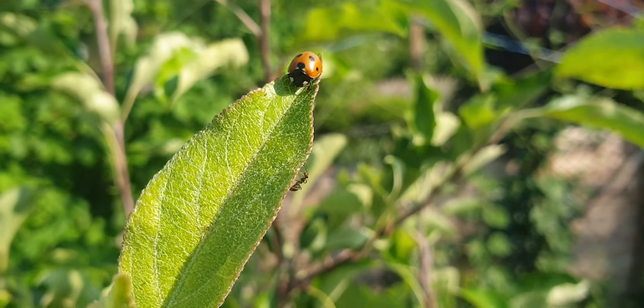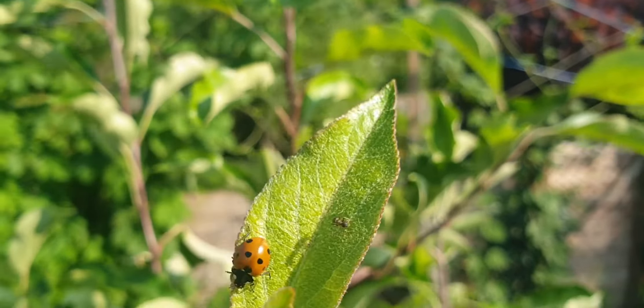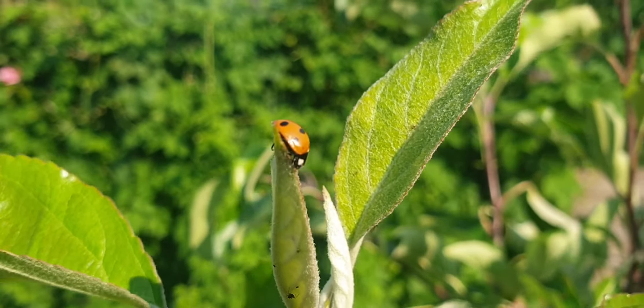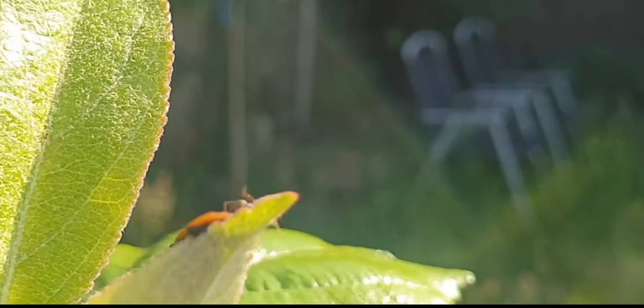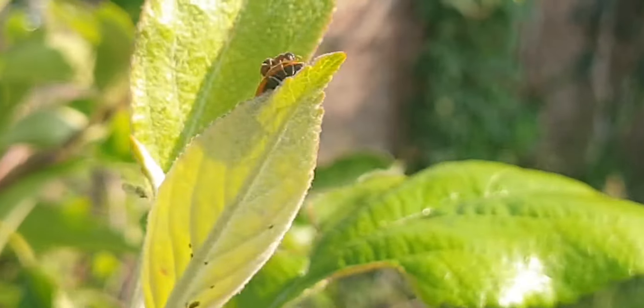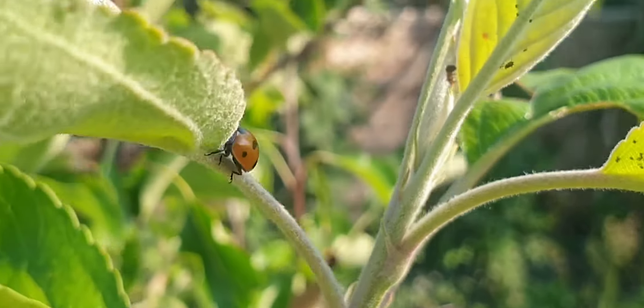Sneaking up from below the leaf, the much smaller ant knows it can't attack the powerful predator head on, so instead runs over the ladybird's shell to inflict a bite on the softer rear end. The ladybird retreats, but now it's been found, the sentry ant is to seek help. The first ant's reinforcements again run up and over the invader to deliver a bite laced with formic acid, and the ladybird dashes to what it hopes would be a more isolated leaf.